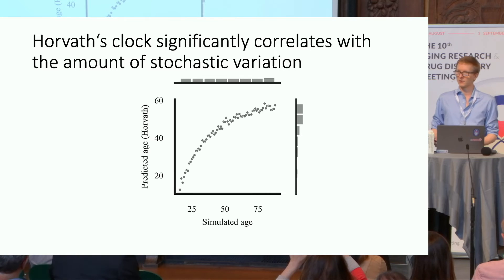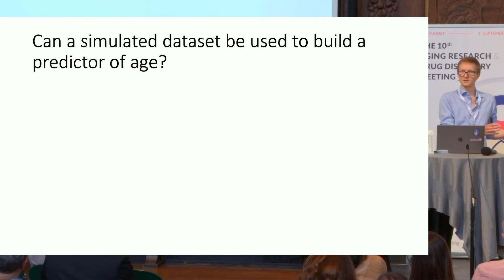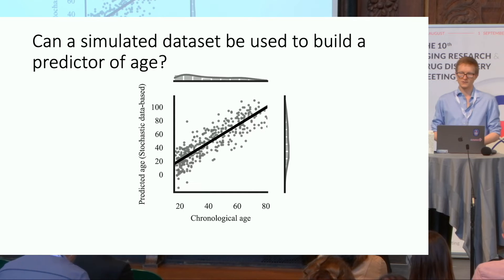We see essentially the same for all other clocks we tested: GrimAge, PhenoAge, and also the Weidner clock which consists of just three CpG sites. Having seen this, we wondered — can we do the reverse? Can we use this stochastic data, starting from a biological time point, and build a predictor that then predicts the chronological age of real samples? And to our surprise, this actually works. Here on the x-axis is the chronological age of novel DNA methylation blood samples, and the y-axis is the predicted age based on a stochastic data clock.